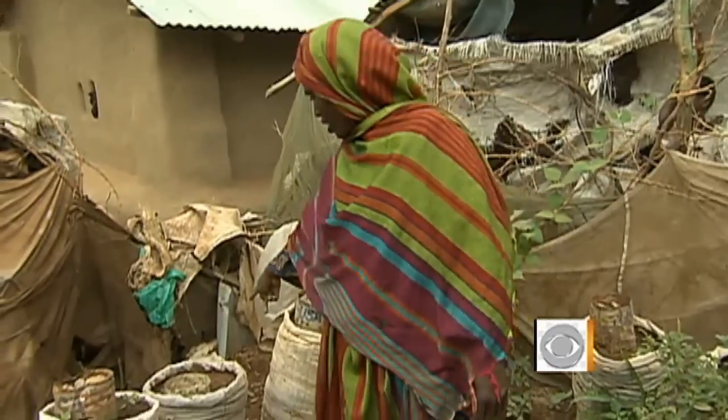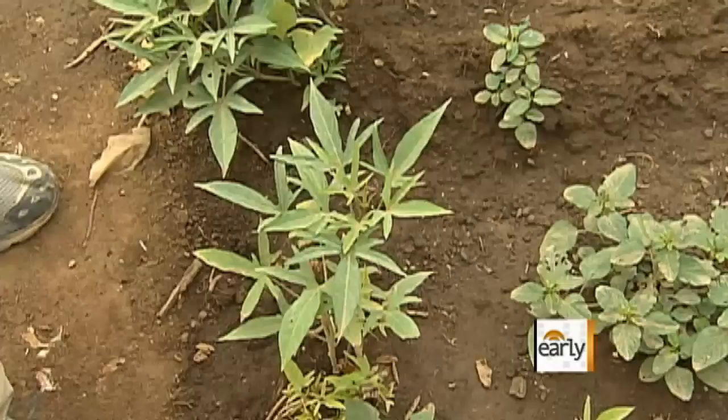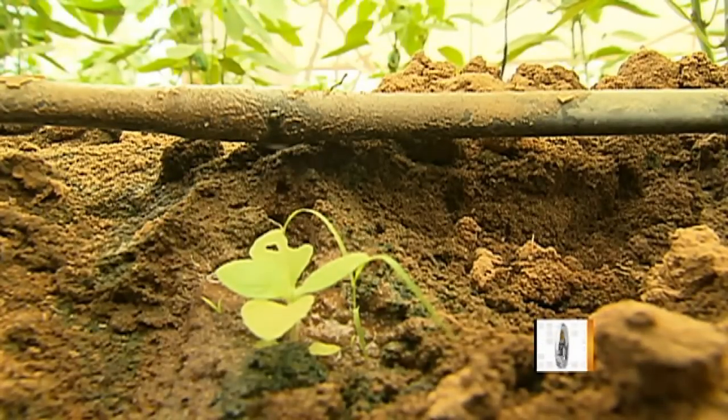What are you growing here? Okra, leafy greens — a micro garden grown in grain sacks, which require less water, essential in this drought-ravaged area.